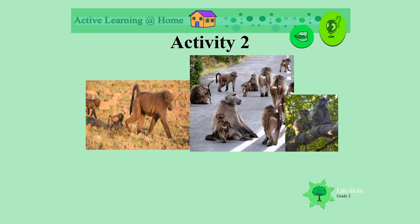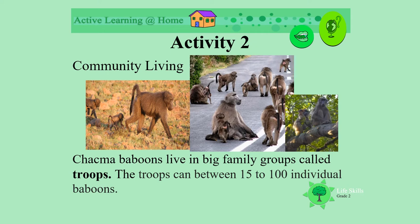Look at all these different baboons. They live in communities. Chacma baboons live in big family groups that are called troops. The troops can be between 15 and 100 individual baboons living together.